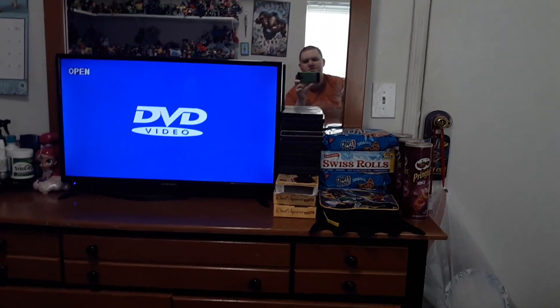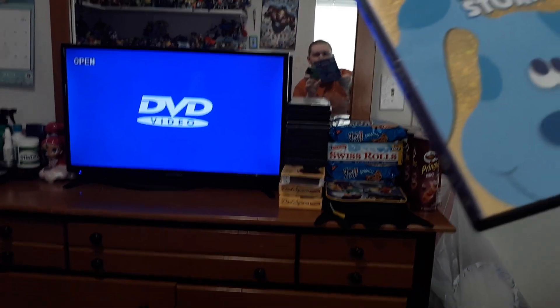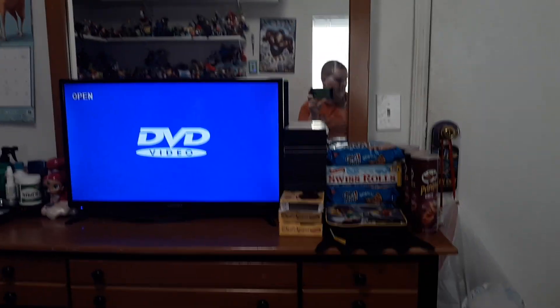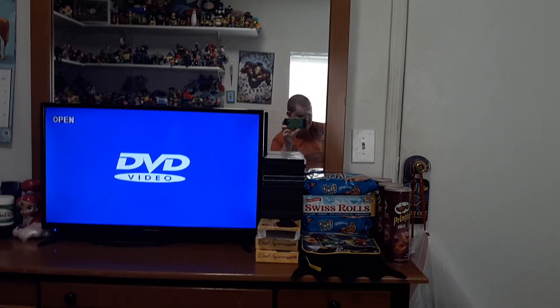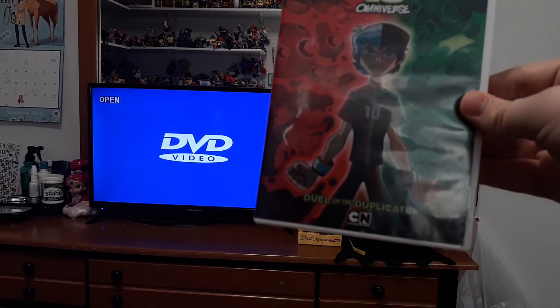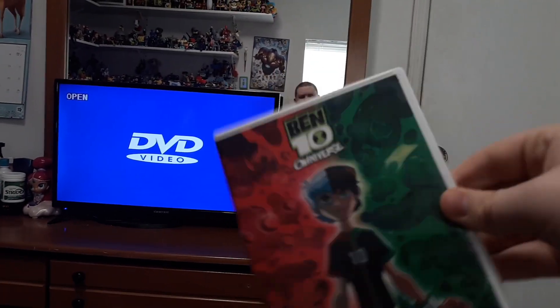I think for tomorrow I'll do the menu walkthrough of Blue's Biggest Stories. What's really cool — it's kind of glittery. And for Friday, I'll do a menu walkthrough of Ben Tenamiverse. This will be my first Ben Tenamiverse menu walkthrough, coming on Friday.